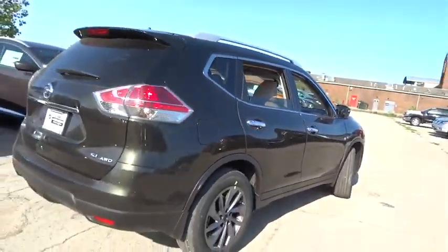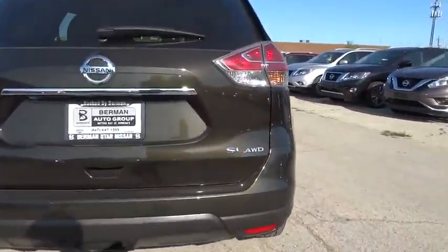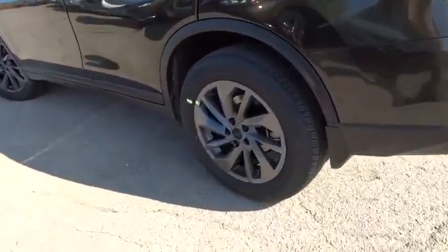Here are some of this vehicle's great options: traction control, LED headlights, navigation system, dual airbags, air conditioning front, alloy wheels, power steering, home link garage door opener.